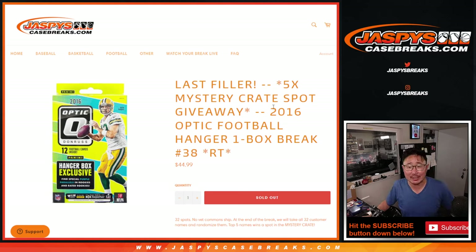Hi everyone, Joe for Jaspi's CaseBreaks.com, doing our 2016 Donner's Optic Football Hanger Box Break number 38.